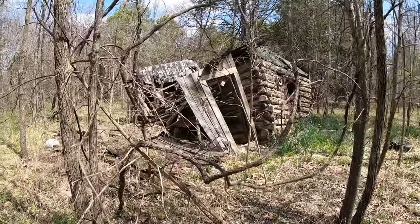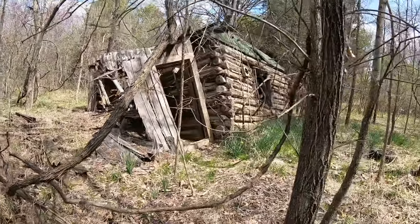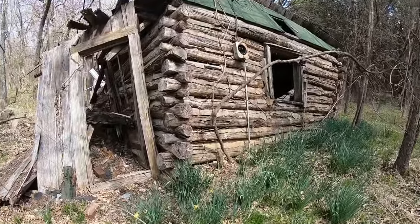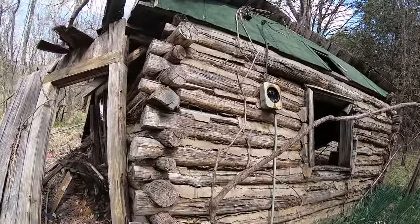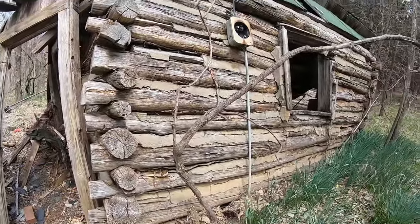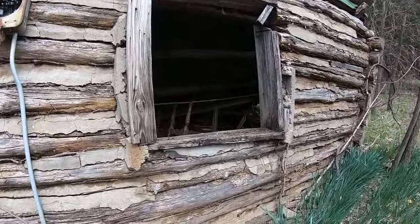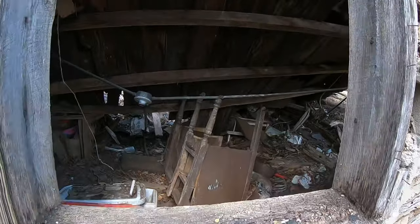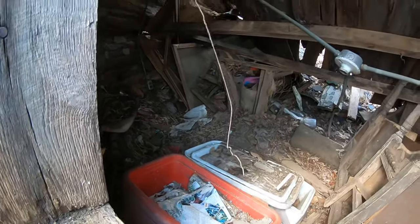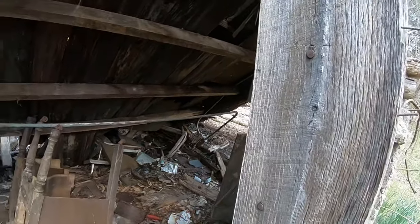Yeah, check that out. It's a log cabin that was updated with electric at one time, way up here on the top of a dormant volcano. There's furniture. There's probably stuff living in there — guarantee it.